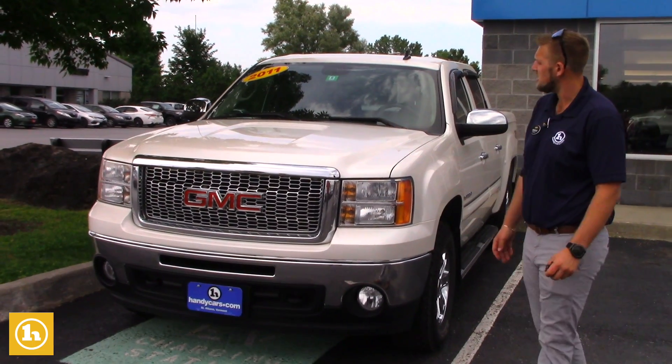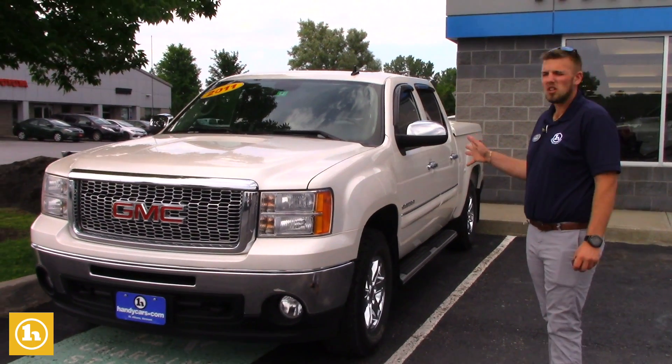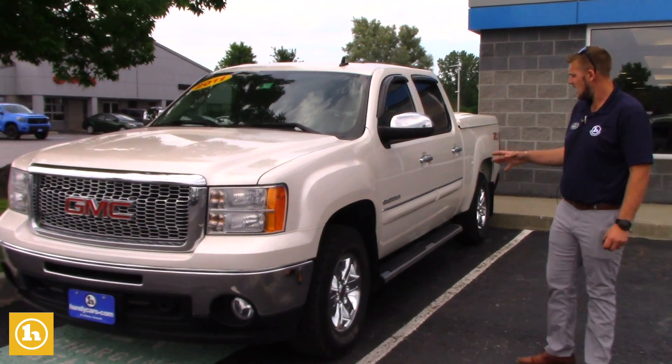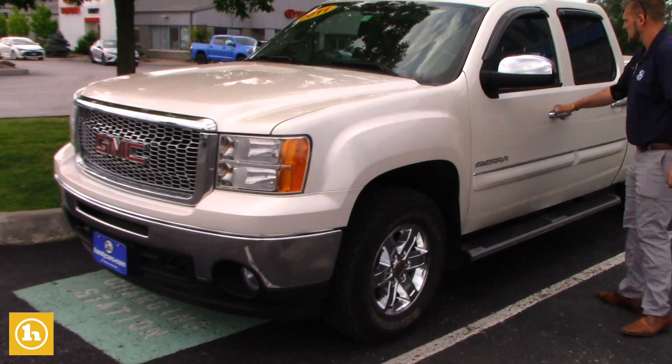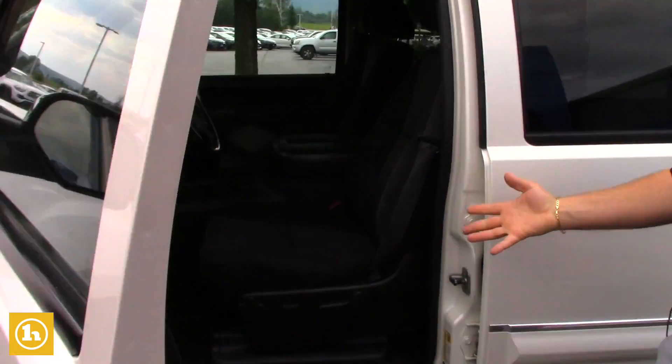I see that you inquired on this 2011 GMC Sierra 1500 that we have here, just a little over 102,000 miles on it. It is the 5.3 liter V8, and it is the SLE package.